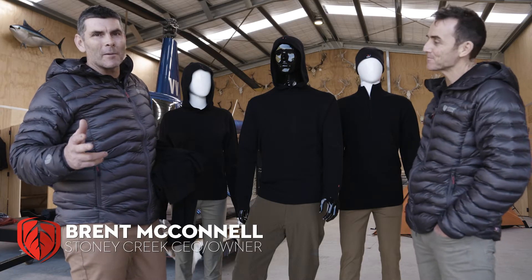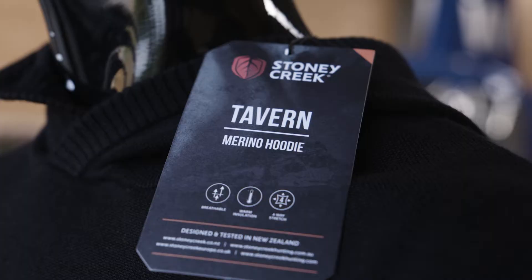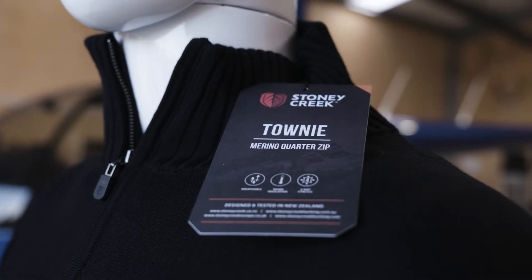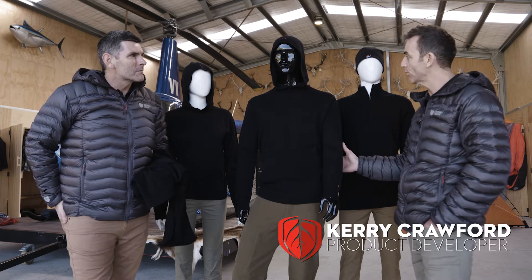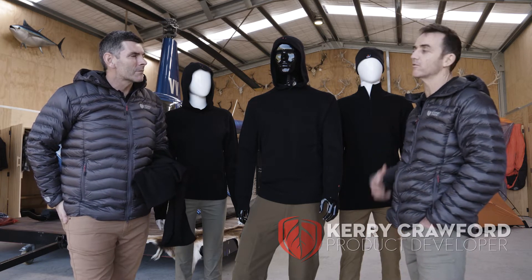Welcome to Stony Creek Tech Talk. Today we're going to talk about two awesome products: the Tavern and the Townie. Yeah, these are amazing. This is a 19.5 micron merino, it's 450 gsm, so a nice heavy warm weight of merino.